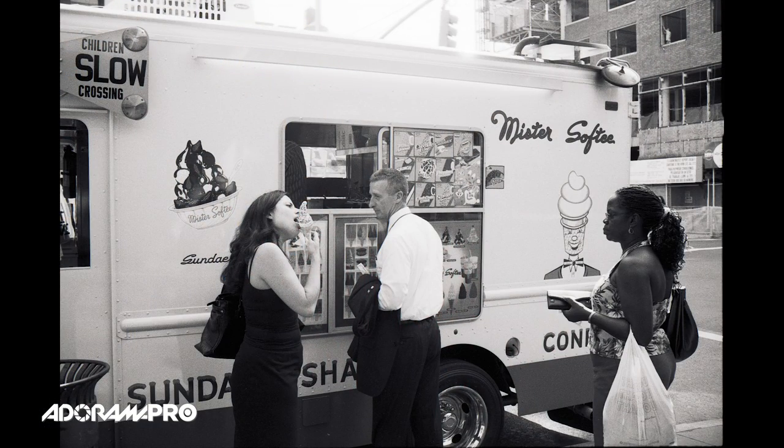One of my favorite subjects to photograph on the street is people, and I love to make portraits. But if I'm walking around with just my camera and lens, I don't have all my lighting tools to really shape the light. So what do I do when I encounter someone and want to make their portrait? I'm going to show you some tips now to get better lighting outside.